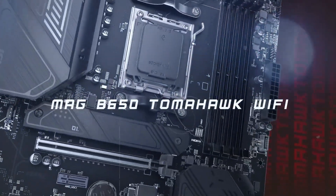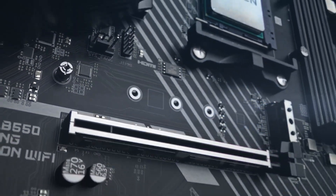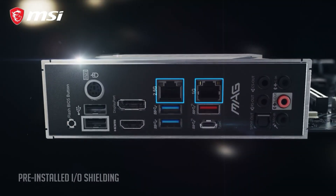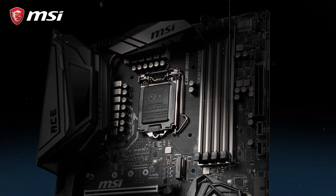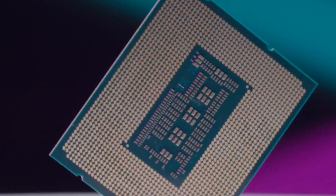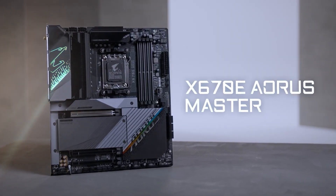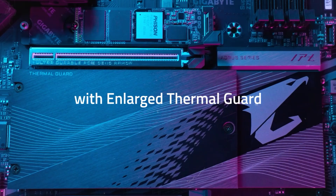MSI's BIOS interface is widely regarded as one of the most user-friendly in the industry, offering an intuitive layout with easy navigation for both beginners and advanced users. Features like Game Boost for automatic overclocking and hardware monitoring tools are easily accessible within the BIOS. MSI's software suite includes tools like MSI Center, which provides system monitoring, fan control, and overclocking utilities in a centralized application, though some users find the software ecosystem slightly bloated. Gigabyte's BIOS interface is also intuitive but not as streamlined, and its App Center provides utilities like EasyTune for overclocking and RGB Fusion for lighting control, but lacks the polish seen in MSI's software suite.